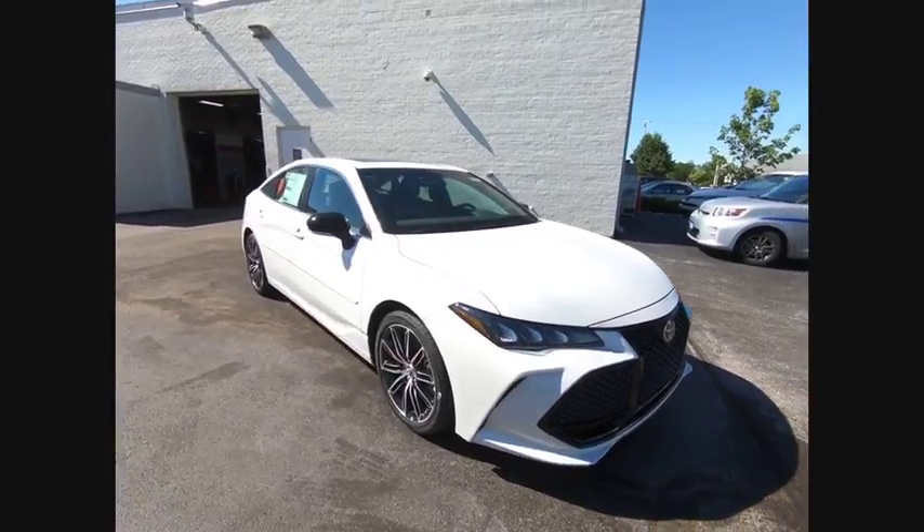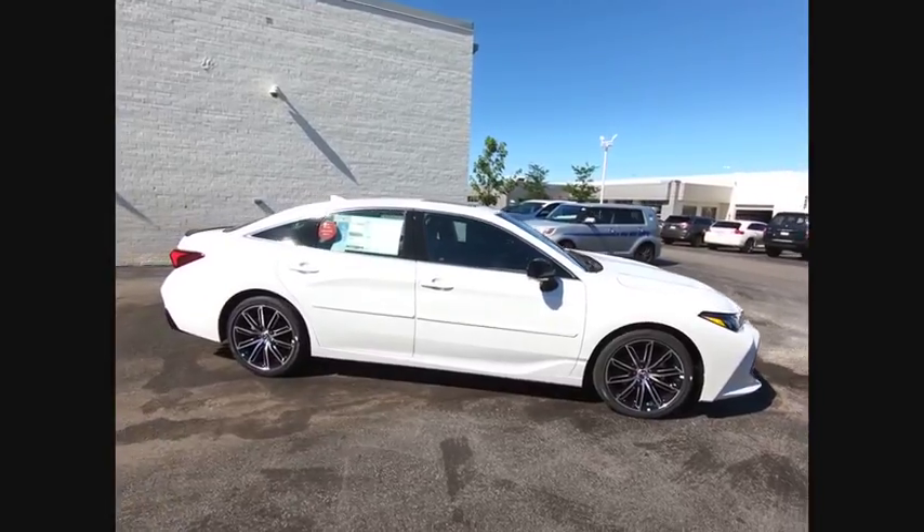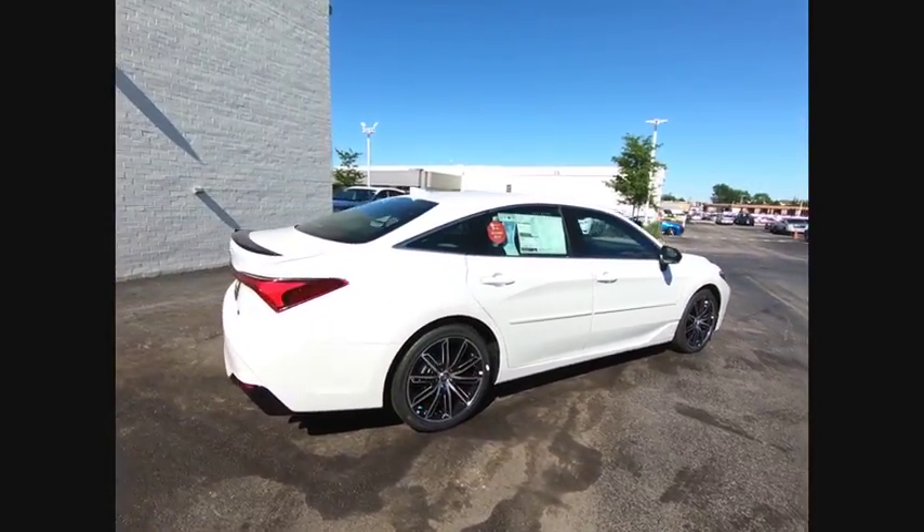The 2019 Toyota Avalon. A solid performer with standard V6 power, lots of interior space, and a reputation for reliability.